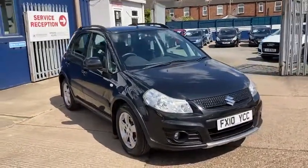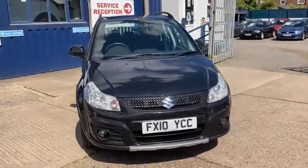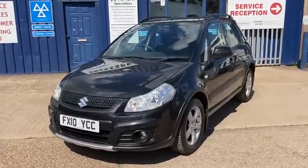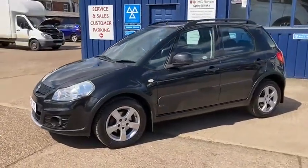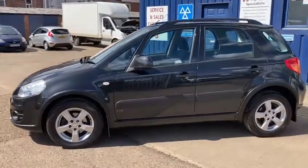It's the 1.6 petrol. As you can see in the video it's in lovely condition inside and out — it's really been well kept. If you've got any more questions then please get in touch, and thanks for watching.